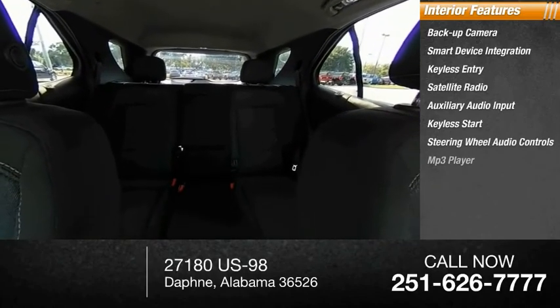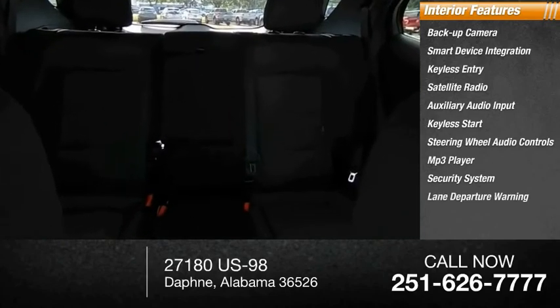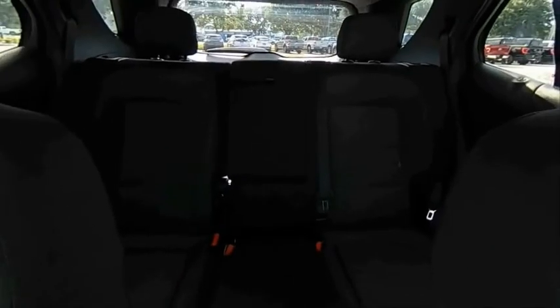MP3 player, security system, and lane departure warning. Wouldn't you look great in this vehicle? Stop in today and see for yourself.